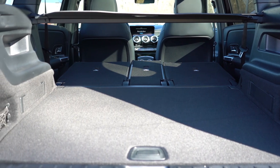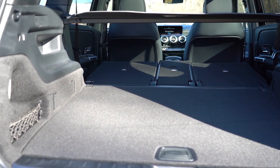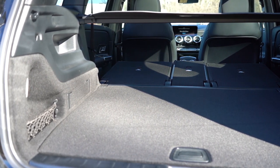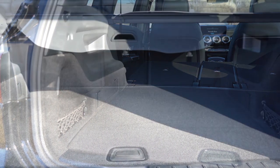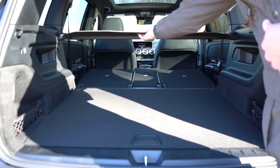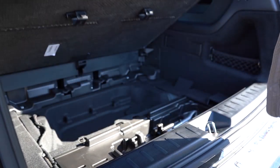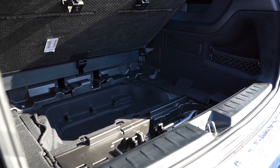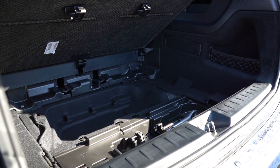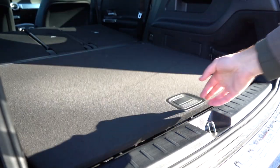Cargo lighting, netted storage in the corners, grocery bag hooks, a 12-volt power outlet, elastic straps to prevent sliding, and a cargo cover are all found back here. Best of all, if you lift the cargo floor there is a ton of in-floor storage — not just a little bit like you typically see in SUVs. You could fit an ice scraper, a tire inflator kit, all kinds of things under that cargo floor, which is pretty impressive.